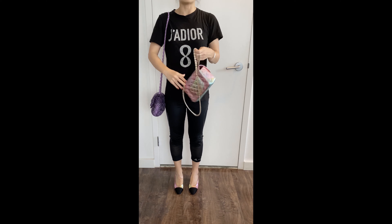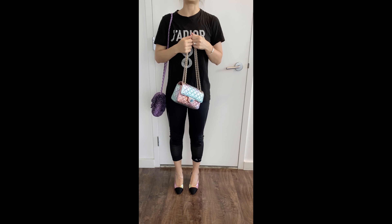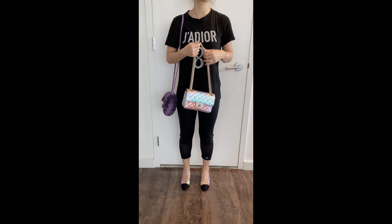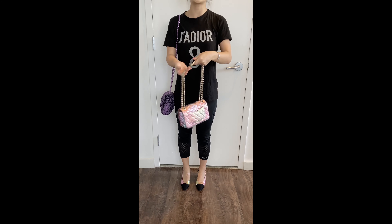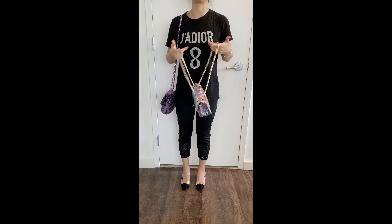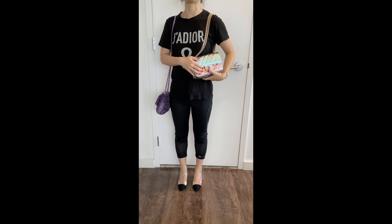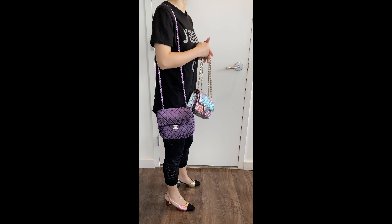Here's the mini reissue. I really love the chain of the 2.55 reissue comparing to the classic flap or cocoa handle — it's all metal, so I feel it's more durable. I don't have to worry about wear and tear on a leather chain portion, which can scratch over time. With two chains I feel the weight balances a little on each side. Because it's the mini size, you can't fit nearly as much as the single flap — I'll show what fits in the other linked video.